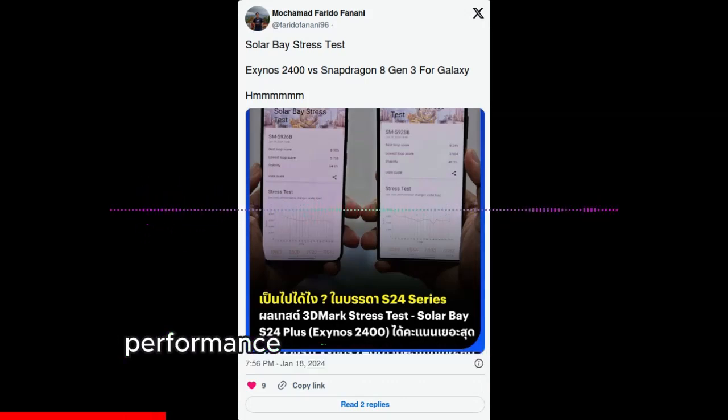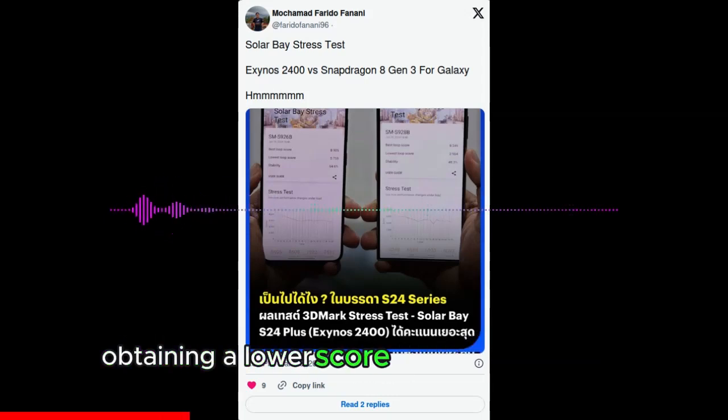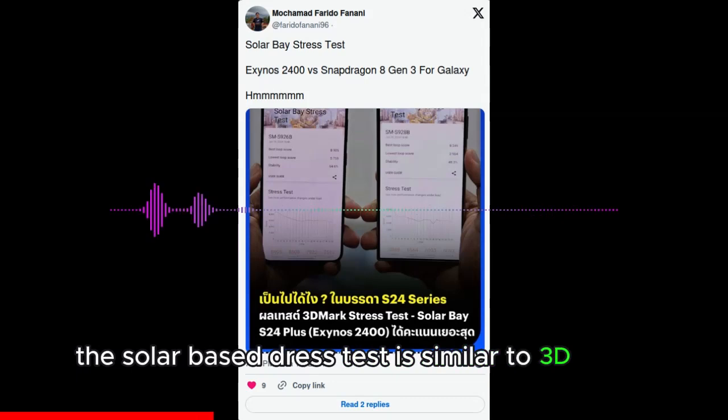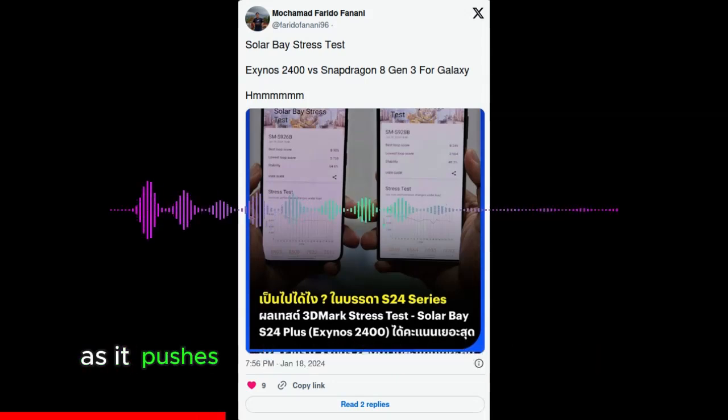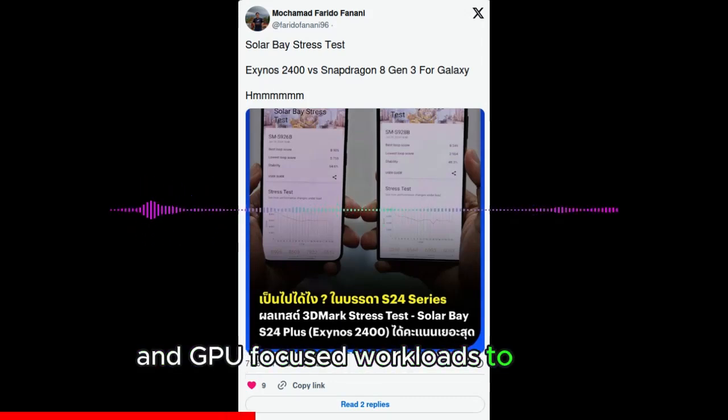Snapdragon 8 Gen 3's performance drops to 48% of its actual capability, obtaining a lower score than the Exynos 2400. The Solar Basis stress test is similar to 3DMark's Wildlife Extreme as it pushes smartphone chipsets to their limits by throwing a multitude of CPU and GPU-focused workloads to tackle.